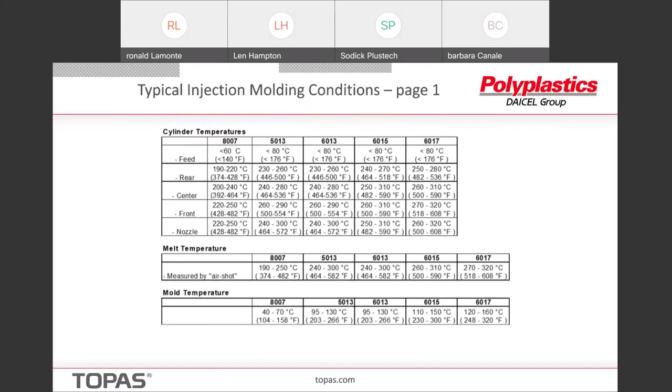This gives you a breakdown of the molding conditions. You can see that from each grade from the 8007 to the 6017, the glass transition goes up and the processing temperatures go up accordingly. Most apparently, the suggested mold temperatures go up accordingly. You'd want to kind of be in the sweet spot in the middle of each of these ranges, and then you can adjust from there.